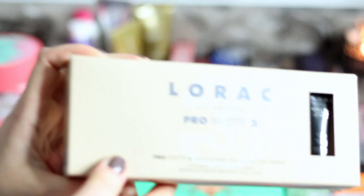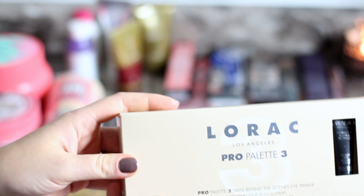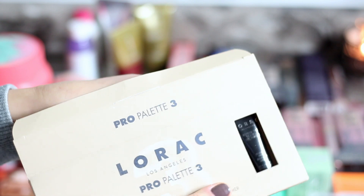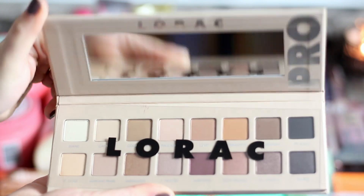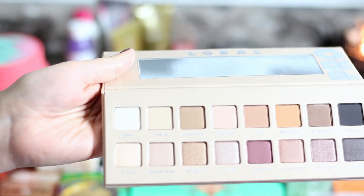The two most exciting parts of this haul will be my Lorac Pro 3 palette, which is just — oh my god. I have a Lorac Pro 1 and that's my favorite palette ever. Lorac's shadow formula is amazing, it is my top top formula ever. I'm so excited — it also came with this little eyeshadow primer. Let me open it up for you guys. Isn't this beautiful? I know it's going to be pigmented and blend well because I've worked with that formula before.